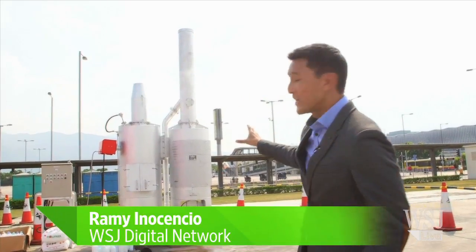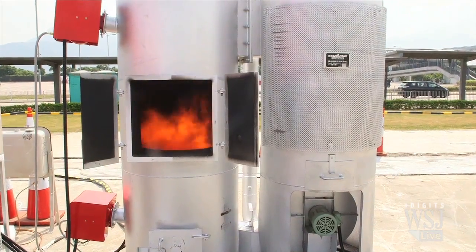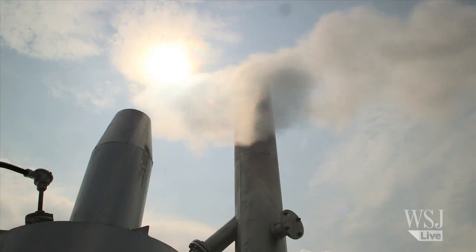Where there's smoke, there's fire — right? Well, at least until today. That's because this incinerator is no ordinary smoke belcher. This trash burner touts new technology from Japan that makes steam but no smoke, and that's better for our health.